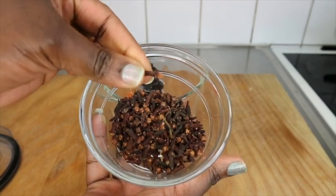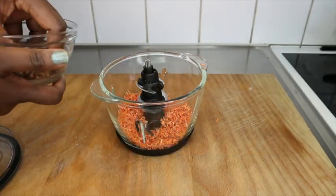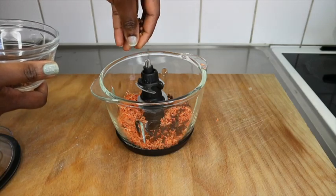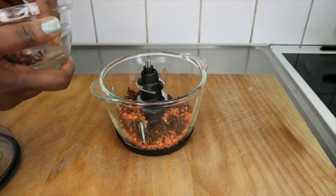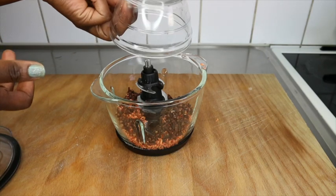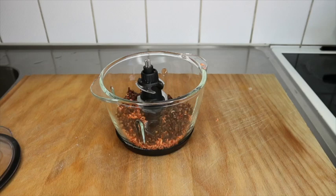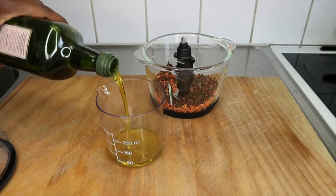I'm bringing in the second ingredient: cloves. Cloves is a spice used in adding flavor to food and for many medicinal purposes as well. I'm going in with two tablespoons of cloves, which helps to thicken your hair, prevent hair loss, and grow your hair really faster. If you are allergic to cloves, you can remove it and just work with the carrots. Otherwise, add two to three tablespoons and you're good to go.